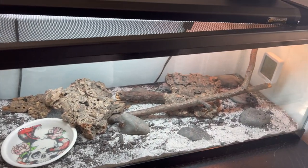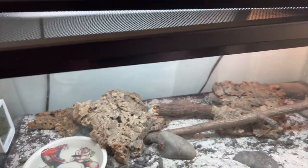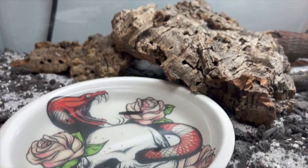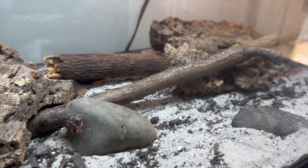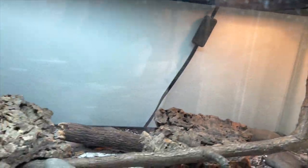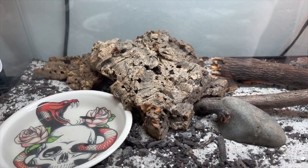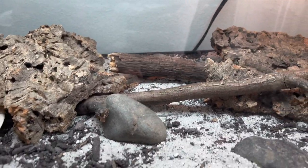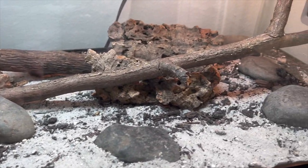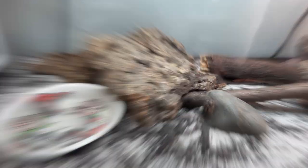This is his current setup — it's just a 20-gallon long, which is perfect for a baby. Obviously he'll need something bigger eventually, but for now it's got everything he needs: a water bowl, some places to hide, some rocks to give him different textures, some sticks to climb, his light, and his heating. I used a sand and topsoil mix but went more heavy on the sand, just because they are a more arid species so they don't need as much humidity.